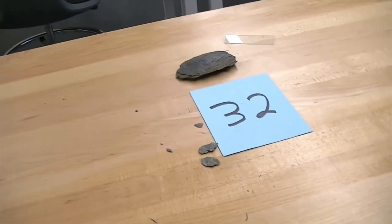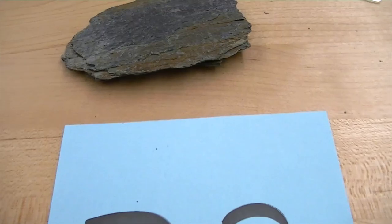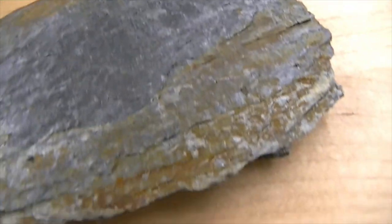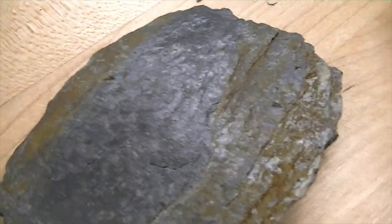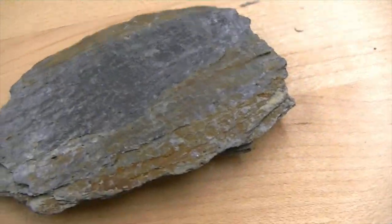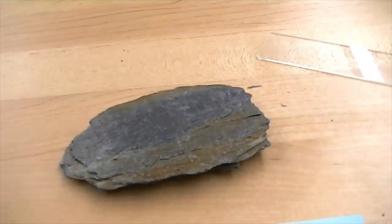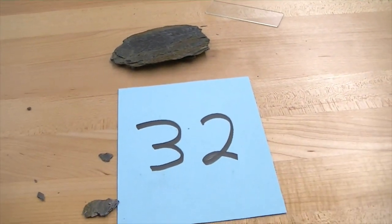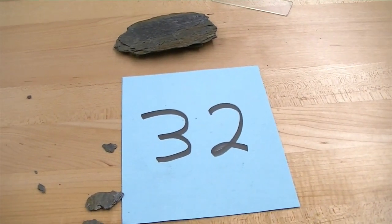The next step up in the metamorphic scale is number thirty-two — a phyllite. Unlike slate, which is dull, phyllite has a little bit of a shine to it — a glossy sheen. The camera doesn't really pick it up, but it definitely has a shine. Phyllites also tend to have a wavy texture; they've been subject to a little more temperature. The reason they shine is that the mineral quartz is trying to come out, but it's still not visible to the human eye.